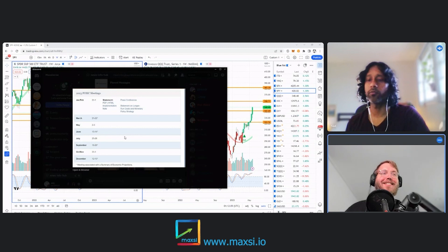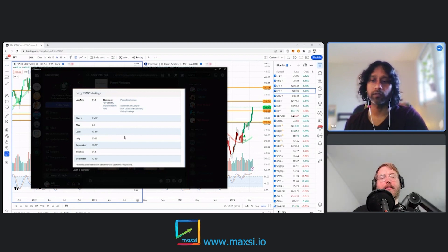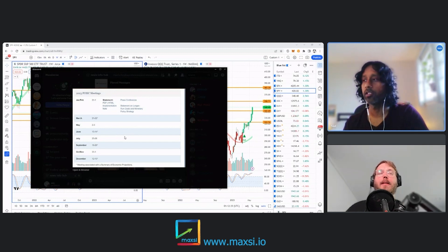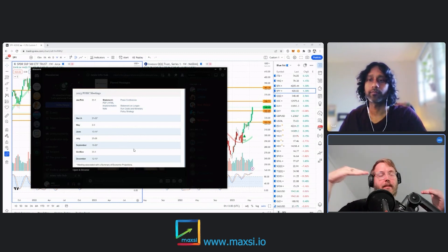There are apps for decentralized exchanges where you're basically trading tokenized versions of assets — you can trade Apple, you can trade stocks, you can trade forex — all by putting up crypto as collateral. All of those positions settle in the collateral. So if you're taking a position on Apple shares, you don't own Apple shares; you own a US dollar or Ethereum-backed position on Apple. If Apple shares go up, your profit is paid out in the collateral asset.